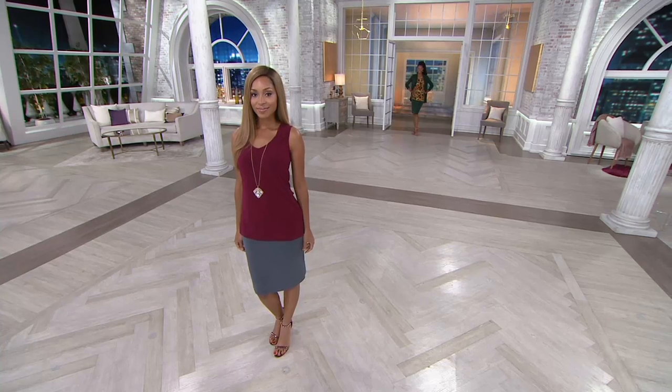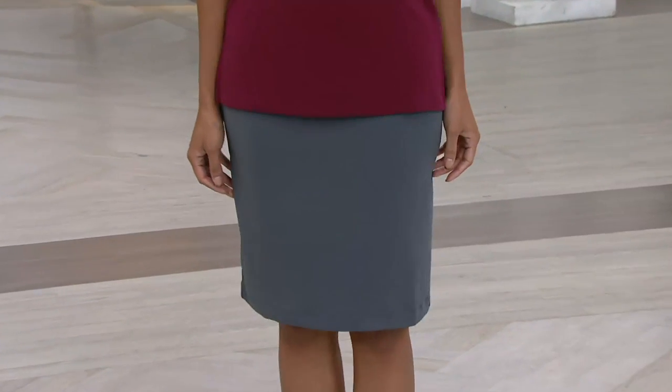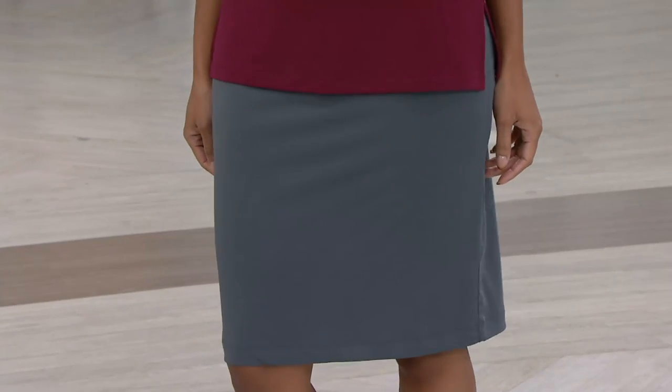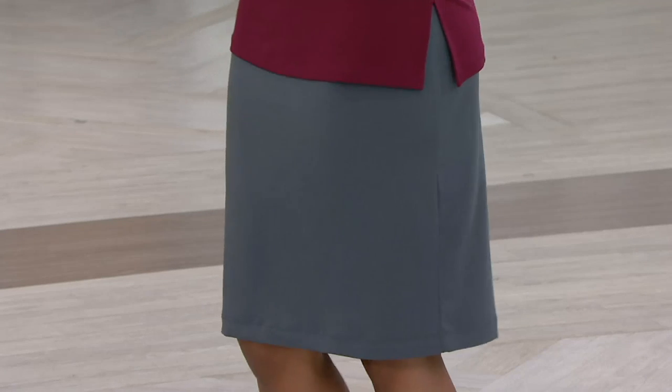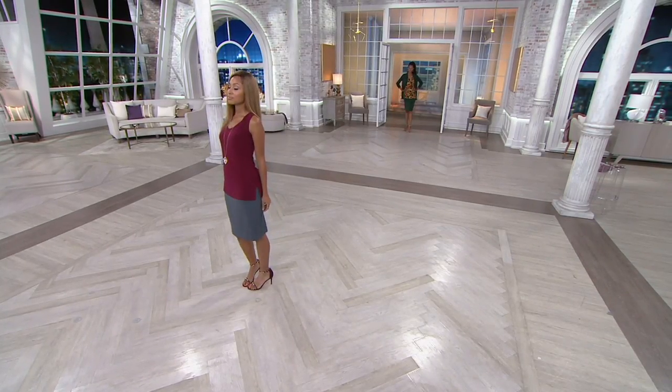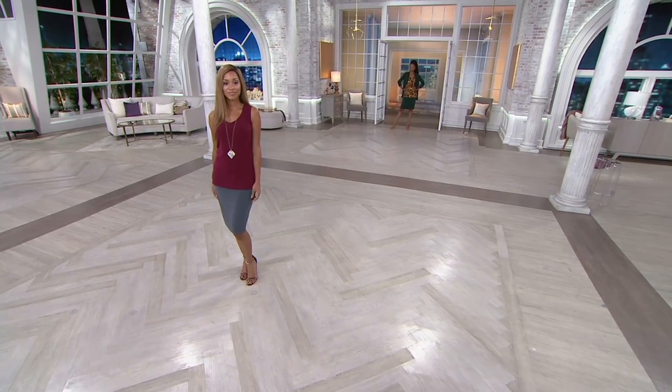Brenda's wearing it with just a really simple liquid knit tank — that's the tank we did earlier with the shearing detail and the burgundy. Paired with this skirt, that is so pretty. She'll wear that all summer. Then going into fall, she can just put a cardigan on top of it. It's like the perfect skirt.